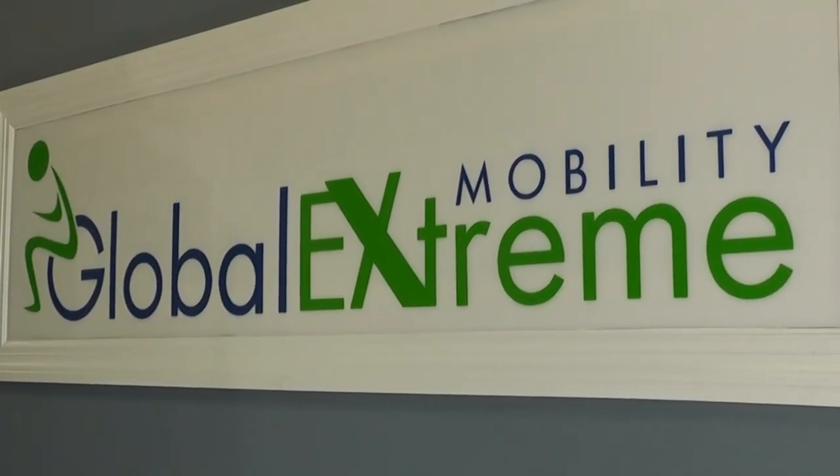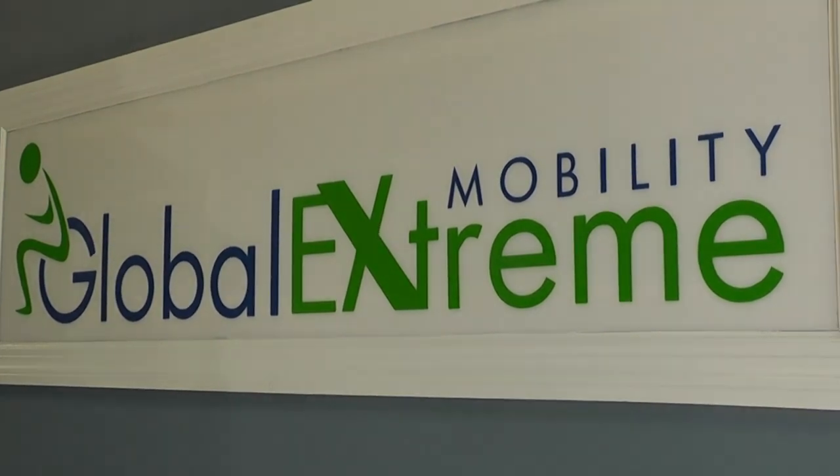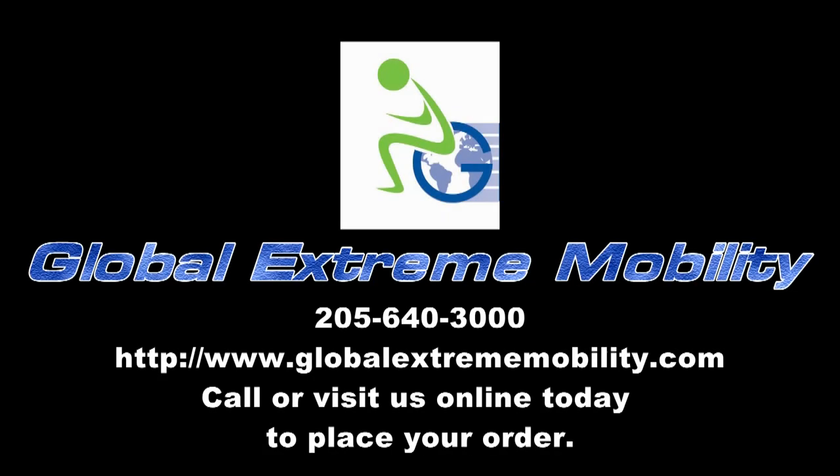Global Extreme Mobility — pushing back the bounds of limited personal mobility and opening the door to your freedom to go almost anywhere. To learn more, visit us on the web at www.globalextrememobility.com or call us at 205-640-3000.